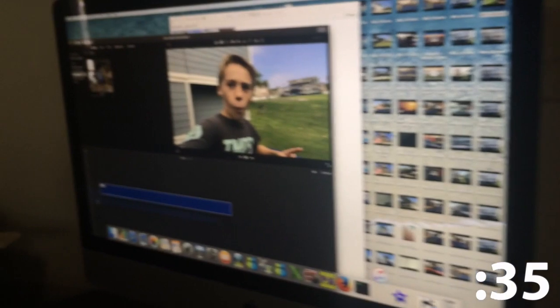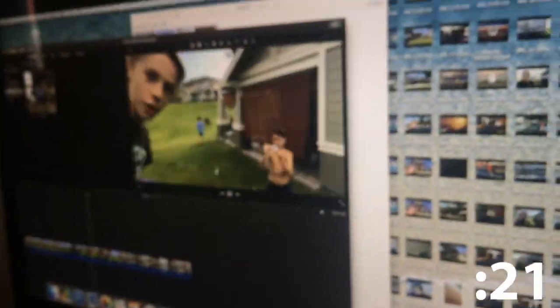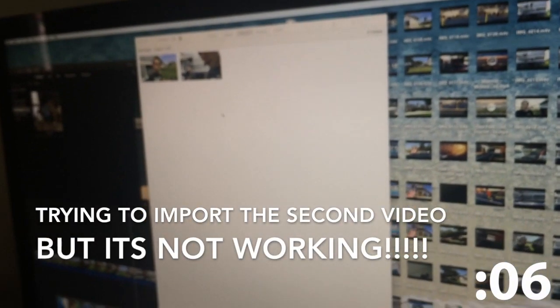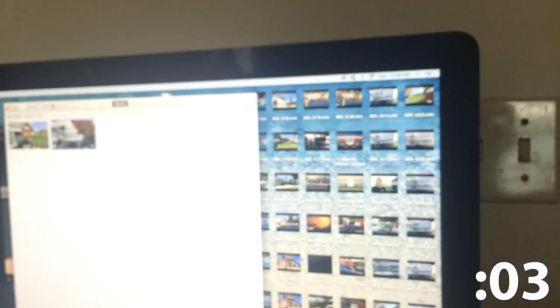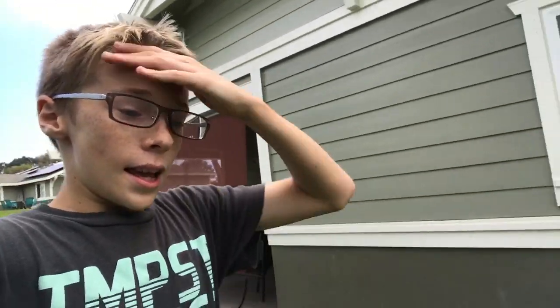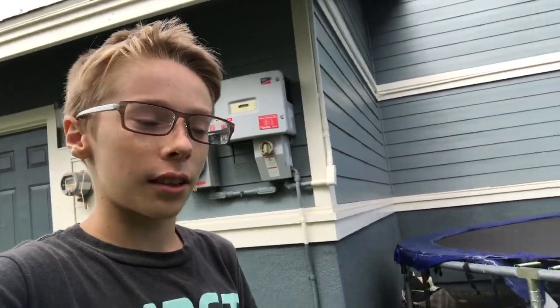I don't know what the timer is at. Oh my gosh, I only have like 45 seconds left — will this upload? No! I failed the challenge. It's actually a really hard challenge, you guys should try it. I couldn't get the second video in, so I couldn't upload it in time. It just took way too long. So I failed it — thanks for watching and see you later.